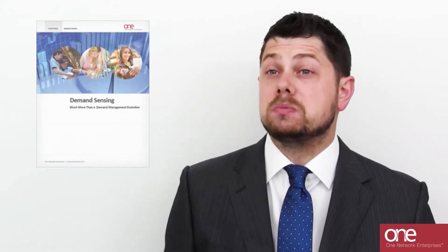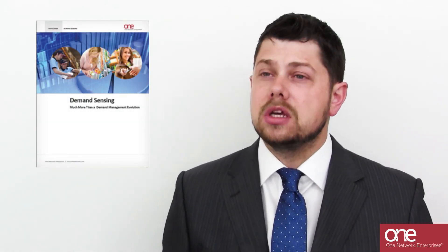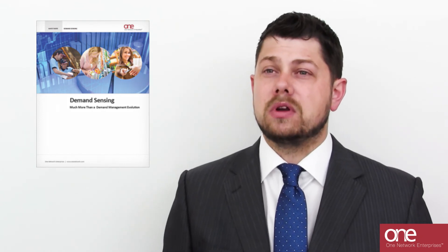I recommend you read the new white paper from OneNetwork, 'Demand Sensing: Much More Than a Demand Management Evolution.' You can also schedule an appointment with one of our supply chain experts and discuss some of the real-life examples of our customers that we can share.